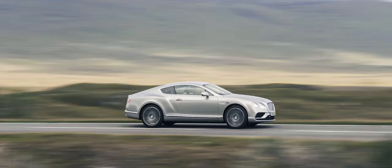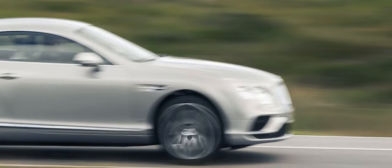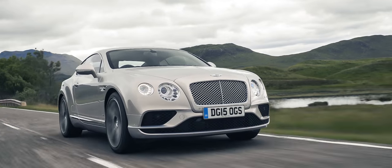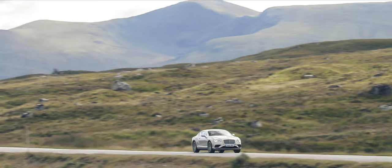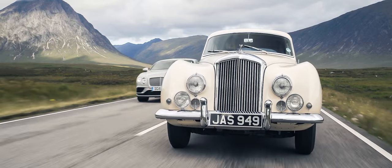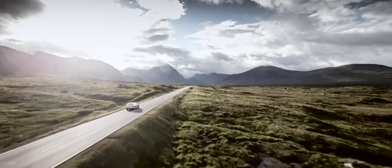Today's Continental elegantly fulfills the same brief as its forebear, with a top speed of 206 mph and an unsurpassed ability to undertake Grand Tours. These three elegant styling cues are still a fundamental part of Bentley's DNA over six decades later, combining to make it one of the most iconic cars on the road.